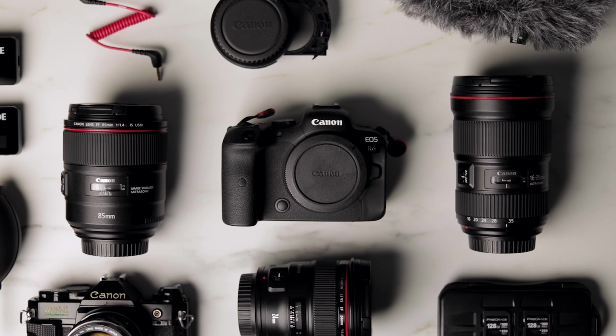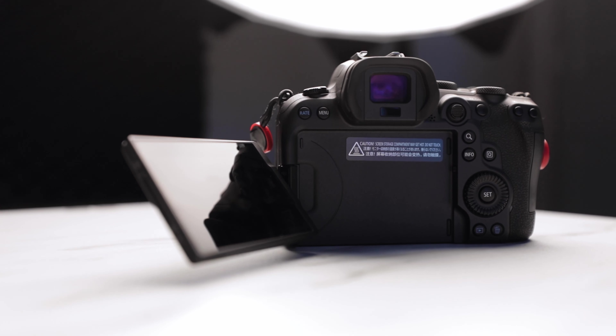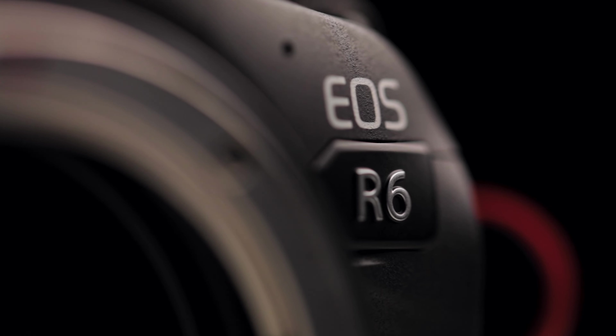Moving on to the gear inside the bag: I shoot Canon, I always have since I started — they do what I want when I want. My main camera is the EOS R6. I was going to get the R5, but the more I looked at it, it was more of a want than a need. I don't need 8K, I don't need 45 megapixels. The R6 perfectly suits my needs — it's basically a 1DX Mark 3 for almost a third of the price. I'd probably buy three R6s before I bought one 1DX Mark 3.